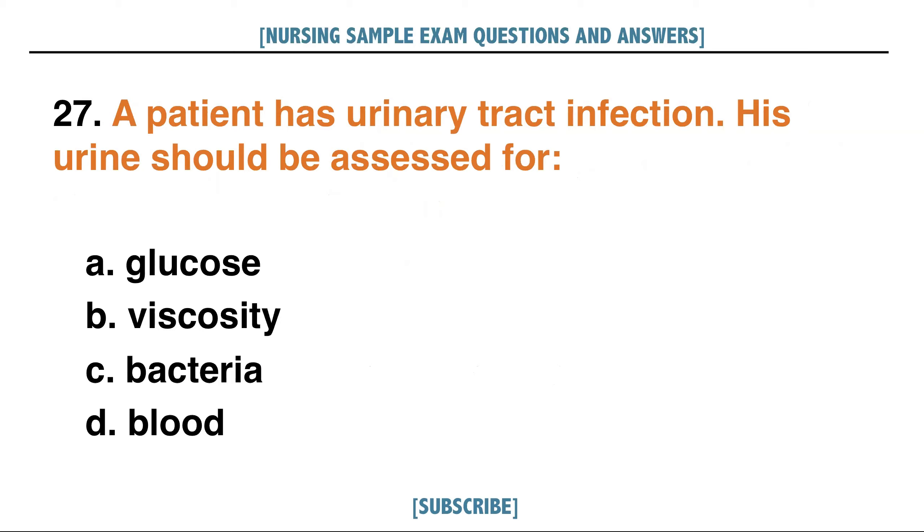A patient has urinary tract infection. His urine should be assessed for: A. Glucose, B. Viscosity, C. Bacteria, D. Blood. Answer: A. Glucose.